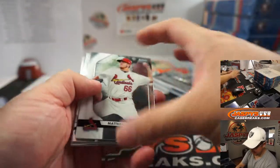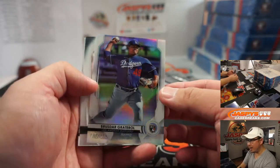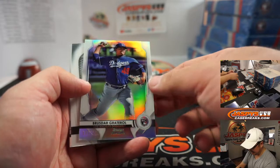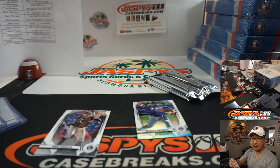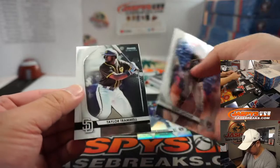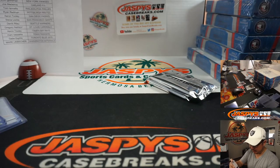There you go, Daniel — I think Daniel's got you. There's a refractor numbered to 199, 106 out of 199. There's Matthew Thompson for the White Sox — Matthew Shearer gets that one. And that goes to the Dodgers, Jorge, with the Boys in Blue.